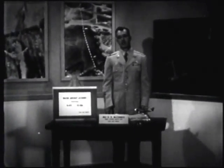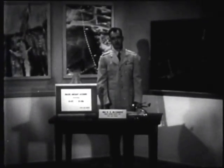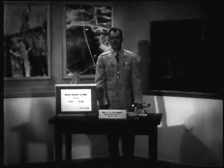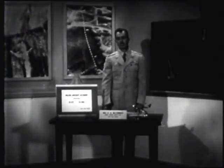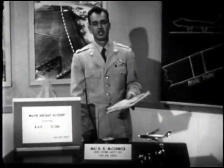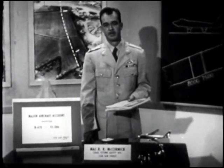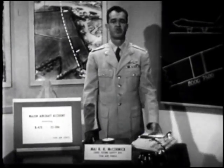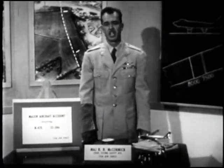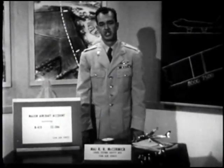We are considering today the cause of a major aircraft accident involving a B-47. As always, there are lessons to be learned in reviewing in some detail the causes of any accident. The primary cause of this accident was misuse of flight controls during takeoff. This case points out once more that there's no such thing as flying a B-47 by habit or intuition.